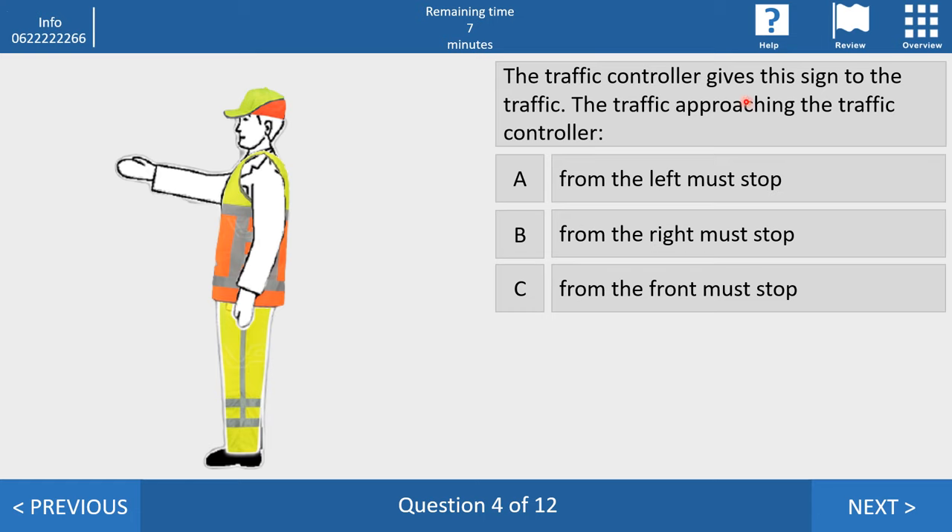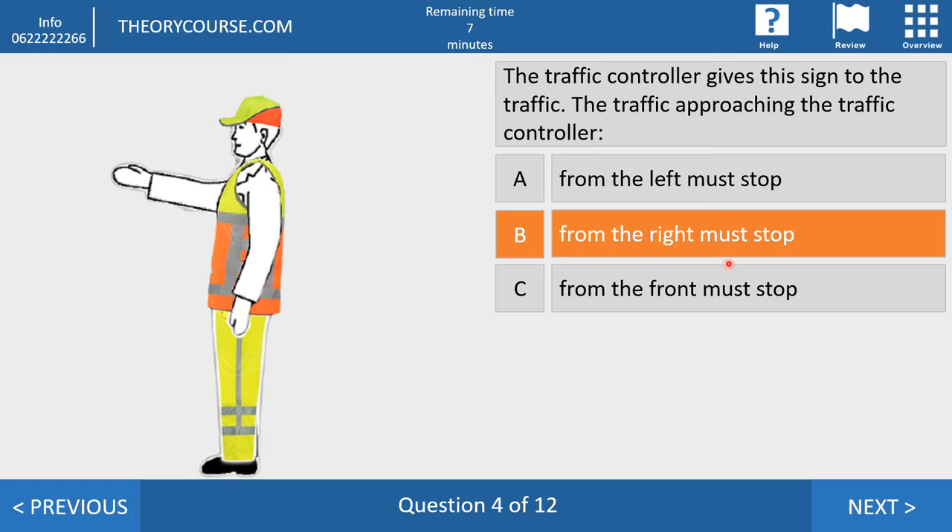Question four. The traffic controller gives this sign to traffic. Traffic approaching the controller — answer A: from the left must stop; answer B: from the right must stop; answer C: from the front must stop. The right answer is answer B — traffic from the right must stop, because if you come from the right and continue, you drive against his arm. Traffic from the left can continue. This sign is only for traffic from the right, because almost nobody can hold their left arm backwards like that.